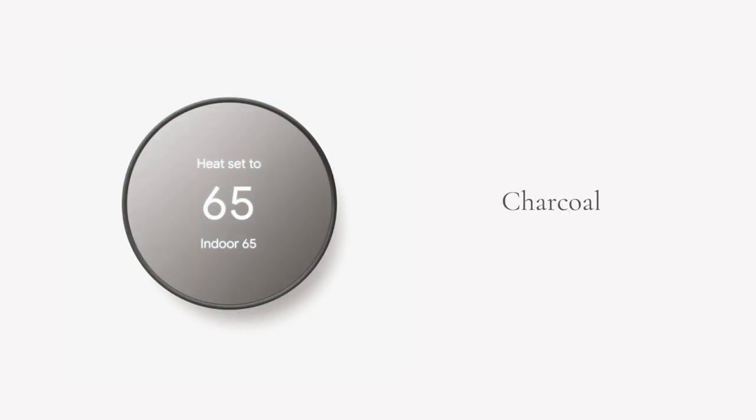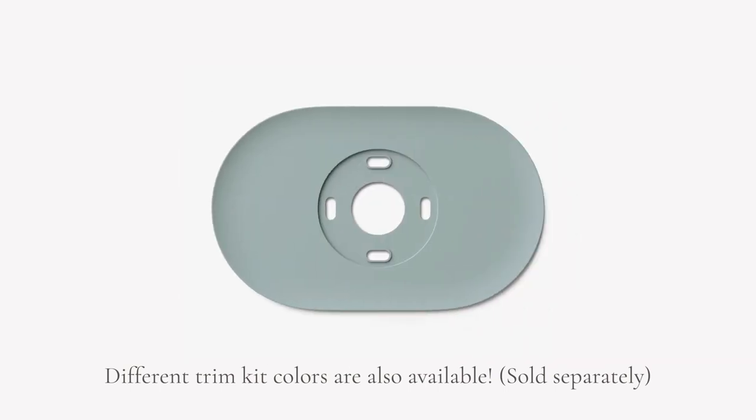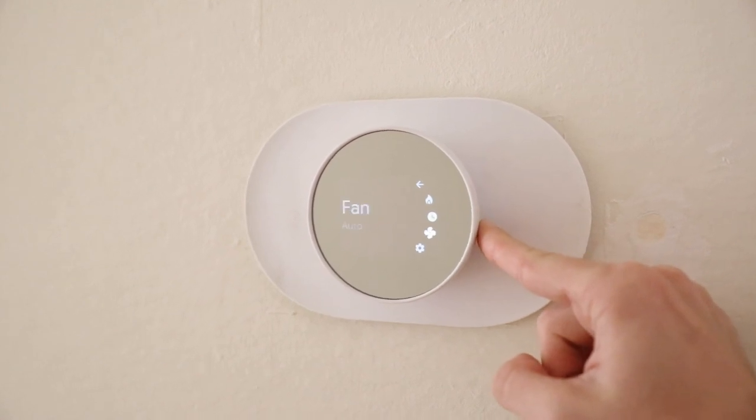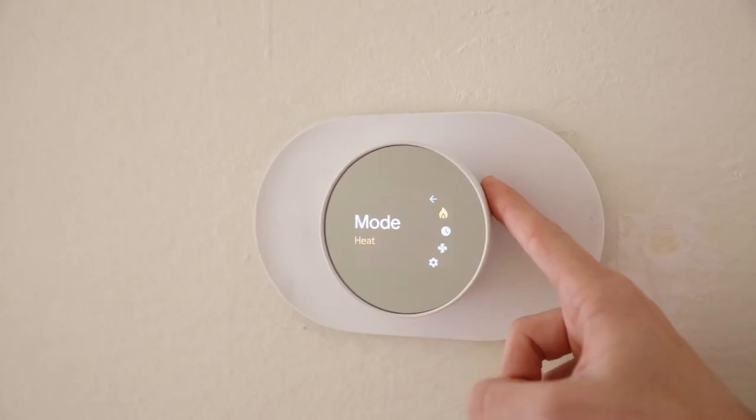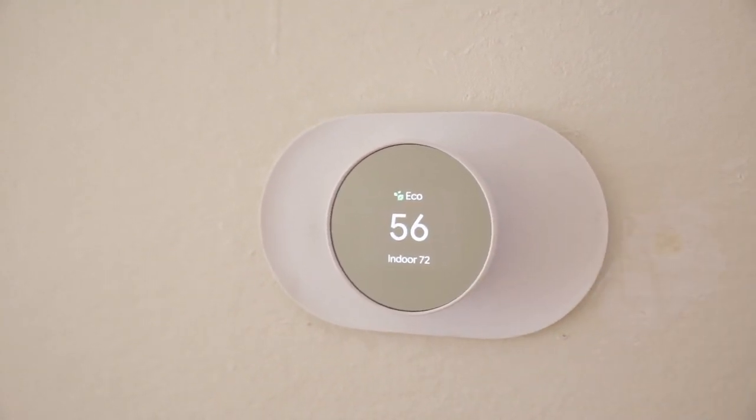It also has an optional trim kit. I opted for the trim kit because removing my old thermostat left some paint missing behind it, and the trim kit totally covered that without me having to go find a paint match, which I love. The design is amazing, and it truly is a no-brainer in terms of function. It has a touchscreen on the front, and you can use your finger on the right side — going up and down — to toggle through the menu sections, then tap to select an option. You are good to go.